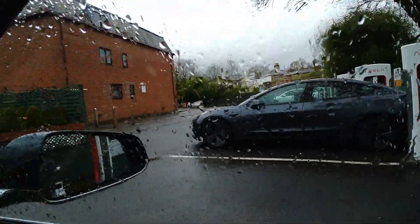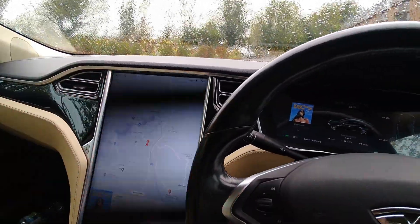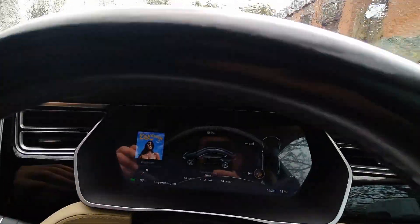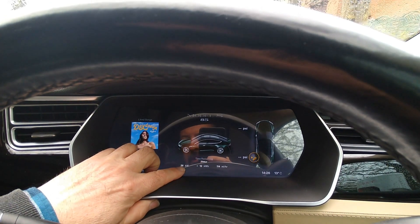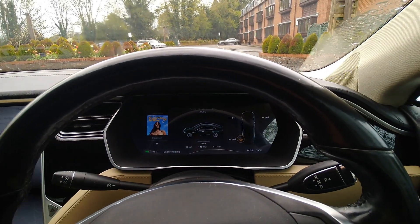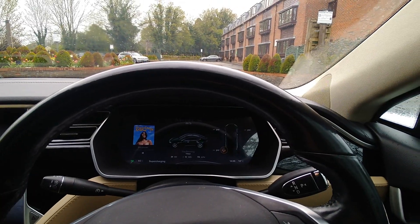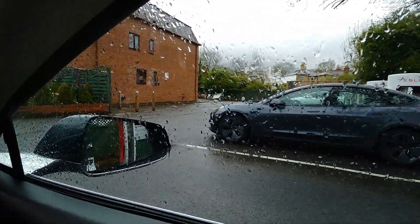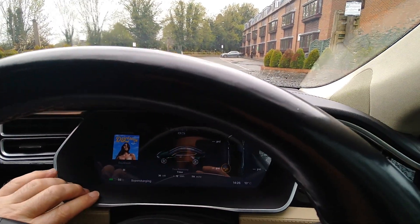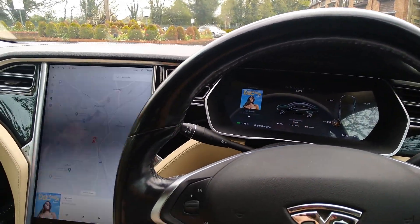A chap with a Model Y stopped me — he said he was charging at this end supercharger this morning and was only getting 30 kilowatts. I checked my car and I'm getting 36 kilowatts with my battery at 56%, which does seem rather slow. So I'm going to do the same as him — disconnect and move to the next bay.